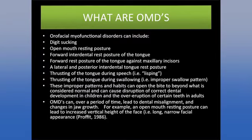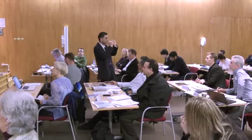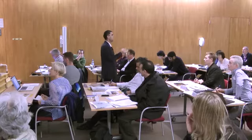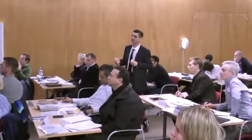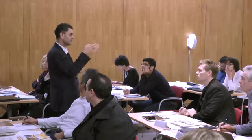Oral myofunctional disorders — digit sucking, open mouth posture, lateral tongue thrusts — can open the bite and cause abnormal dental and facial development. An open mouth resting posture can lead to increased vertical height of the face, as shown in Harvold's studies. He plugged up monkeys' noses with silicone for two years — equivalent to eight human years — and those monkeys developed narrower maxillas, more crowding, and longer jaws. That's the rationale.